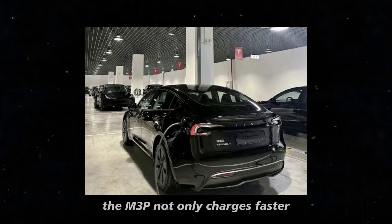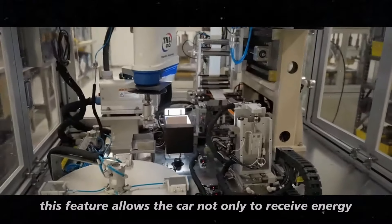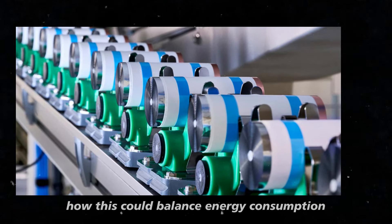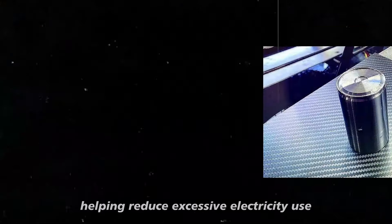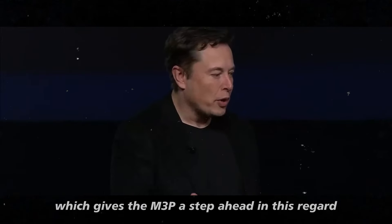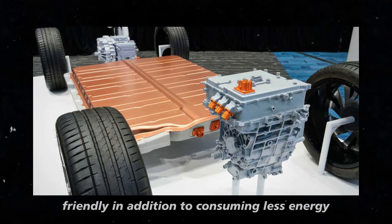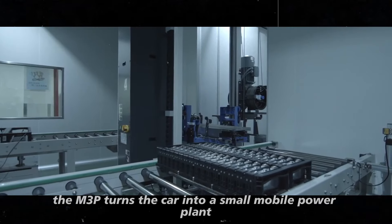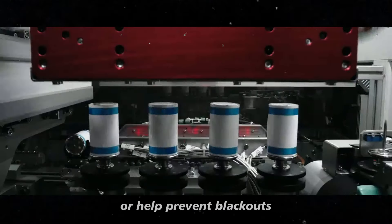The M3P not only charges faster, but also brings a feature that's becoming more and more popular: Vehicle-to-Grid, or V2G. This feature allows the car not only to receive energy, but also send it back to the power grid — quite interesting when you think about how this could balance energy consumption in cities. During peak hours, the car can provide power to your home or even to the neighborhood, helping reduce excessive electricity use. The 4680, on the other hand, doesn't yet support this function, which gives the M3P a step ahead in this regard. This V2G functionality is also a way to make electric cars even more eco-friendly, turning the car into a small mobile power plant.